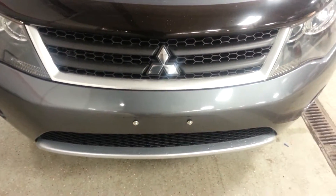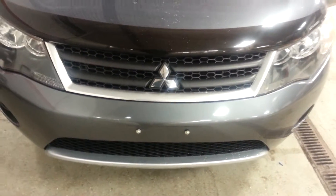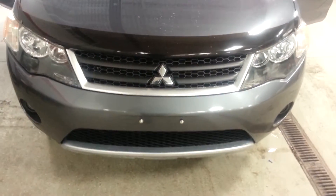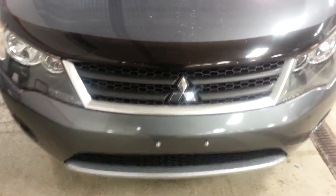Hi Tish, Marcus from Max Madsen Mitsubishi here in Aurora, Illinois. Just introducing you to the 2007 Mitsubishi Outlander XLS. I'm going to shoot you a quick little walk-around video to show you just a few of the features in here.